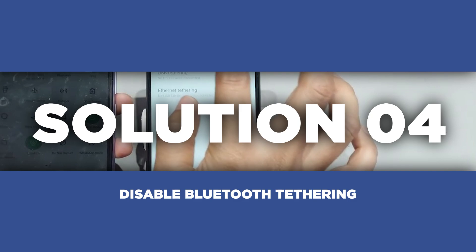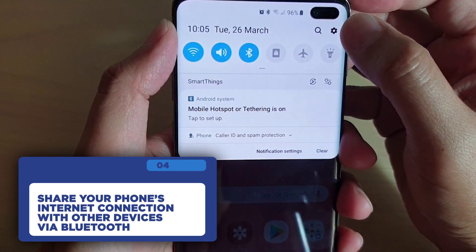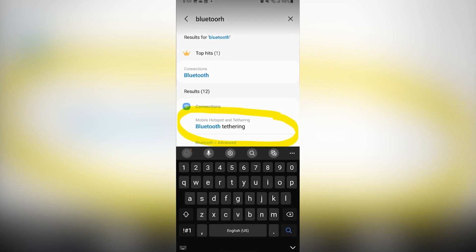Our fourth solution is to disable Bluetooth tethering. This feature allows you to share your phone's internet connection with other devices via Bluetooth. While useful, it can also cause Bluetooth to turn on automatically. Search for Bluetooth tethering in your phone's settings and turn it off.